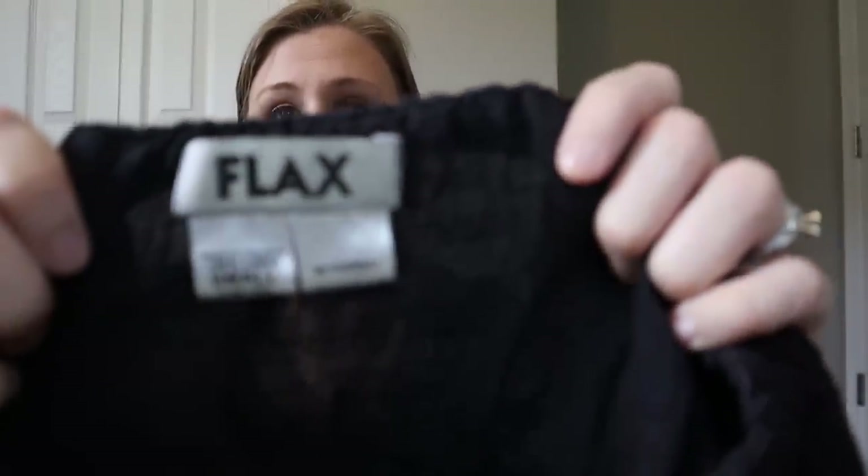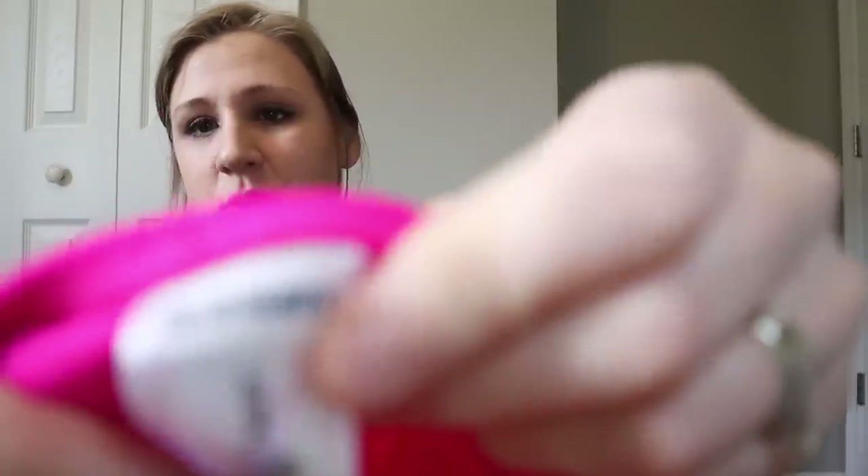Next piece is a maxi skirt — a black linen maxi skirt. It's another Flax piece, which is just great. It says 'Be Yourself,' it's a size small, and it's got a split up the back. Such a nice piece — again maybe $30 to $35.